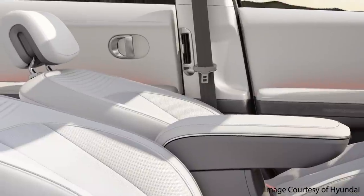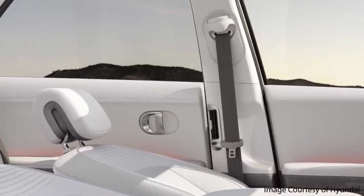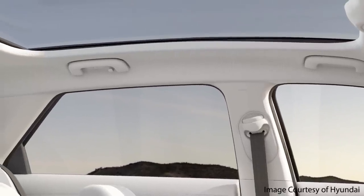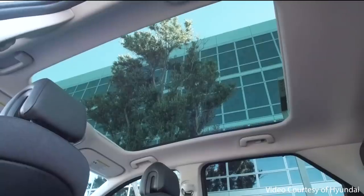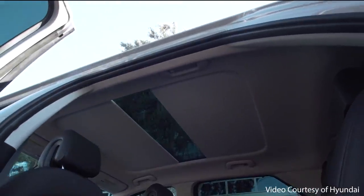The next feature has to do with a retractable sun shade. If you opt for the top trim level — the limited trim level of the Ioniq 5 — it comes equipped with a fixed panoramic glass roof very similar to what the Model Y offers. However, unlike the Model Y, the Ioniq 5 has a built-in retractable shade to cover the glass panoramic roof. While the Tesla Model Y does have some tinting to keep the sun from baking down on you, this retractable sun cover is a great idea.